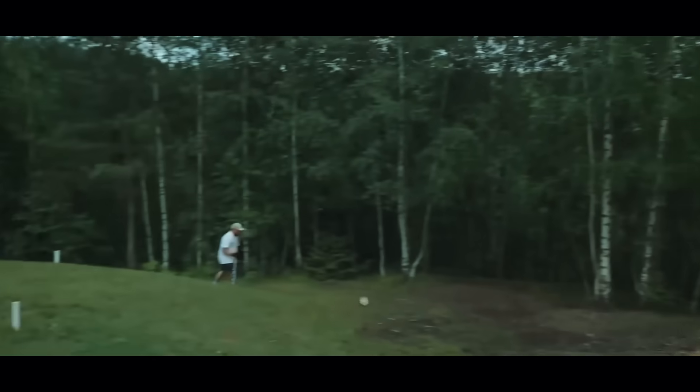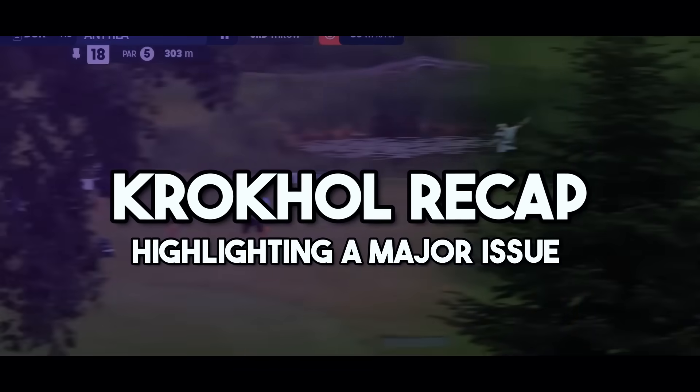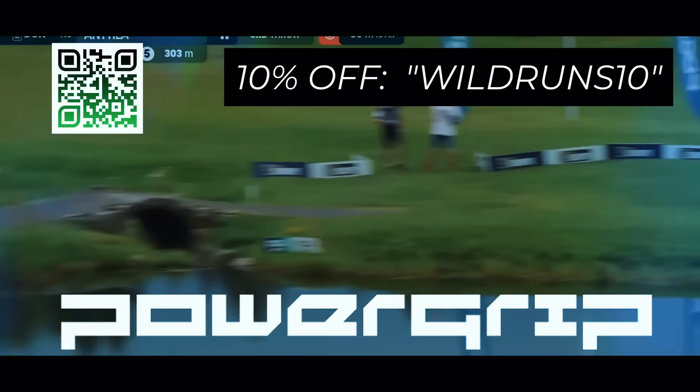Today we're talking about what went down at the Crokel Open and why it highlighted a major issue on tour. This video is sponsored by PowerGrip USA, so if you want great plastic and save 10% off your order, use code WILDRUNS10 at checkout.